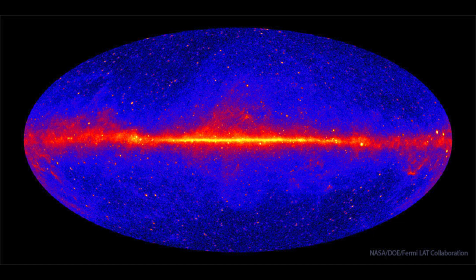The Fermi satellite has been observing these, and this is 12 years worth of data looking at all the different gamma ray sources. The darker the image, the lower the gamma ray emission, and the lighter the image, the higher the gamma ray emission.